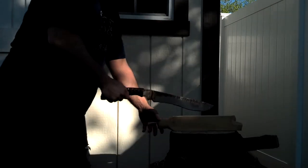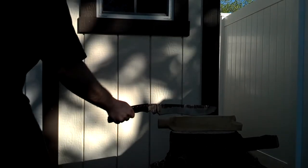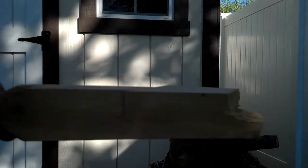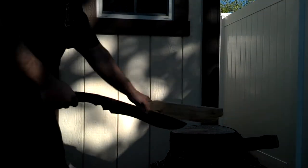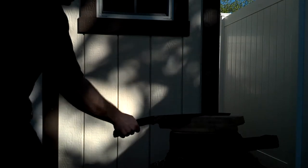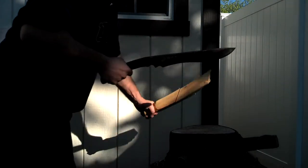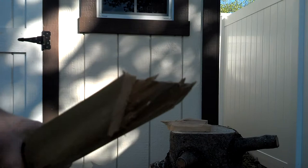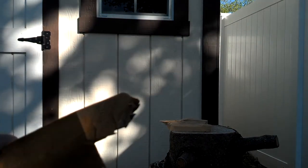One more time. Chop it up Sunday. Yeah, baby! Zombies don't have a chance. And this baby's not gonna bend.